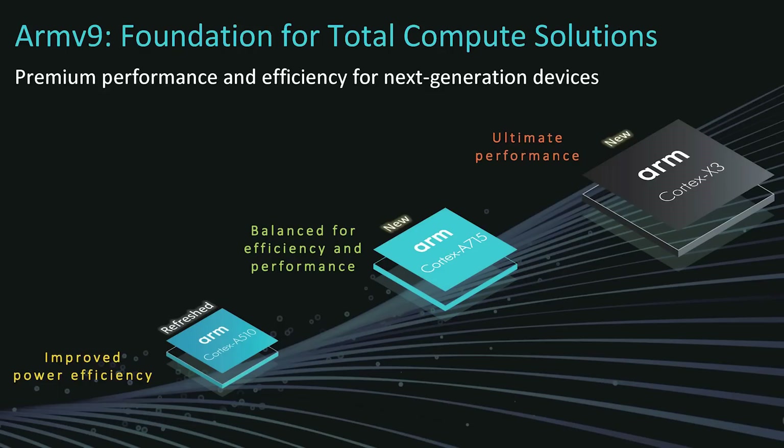ARM has been following the same cadence as in other years. Around this time of year it announces the new CPU and GPU designs, and then we see those turn up in smartphones in the early part of 2023. So specifically, we're looking at the Cortex-X3, the Cortex-A715, and the refresh of the A510. Let's start with the X3.